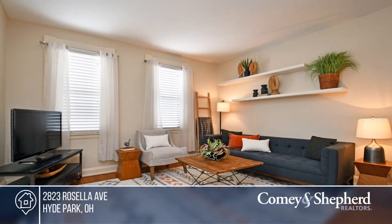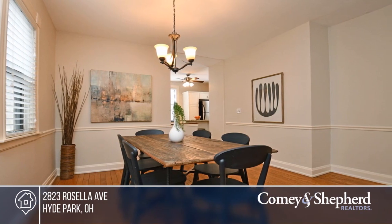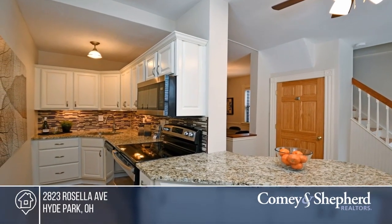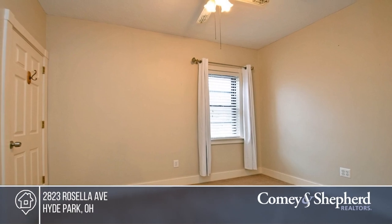Old World Charm meets modern amenities in this lovely home on a quaint and quiet street. The open floor plan boasts nine-foot ceilings, hardwood floors, and exposed brick. There's a kitchen with granite counters and stainless steel appliances. You'll love this private rear yard with a huge stone fireplace. Come see your new home today with Bob and Robbie.